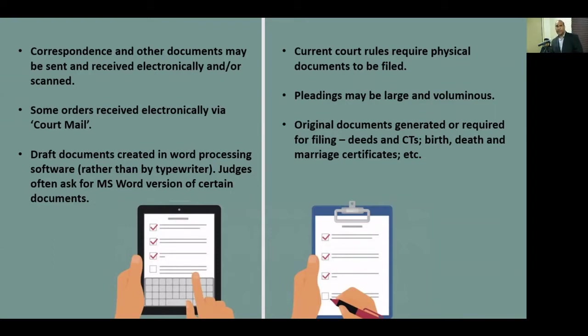On the paperless side of things, correspondence and other documents may be sent and received electronically or scanned. We all use email now. If we're communicating with the court or the other side, we will often print a letter, scan it and send it electronically — it gets there faster. Sometimes we don't even print the letter; we just format it on an electronic letterhead, add an electronic signature, or sign, re-scan, and send an electronic copy to the other side.